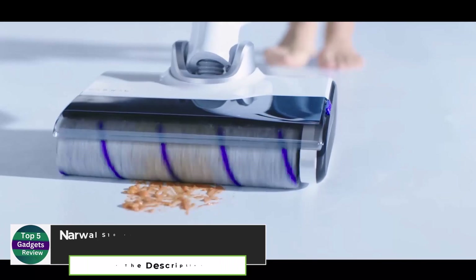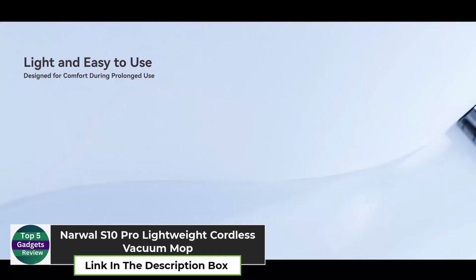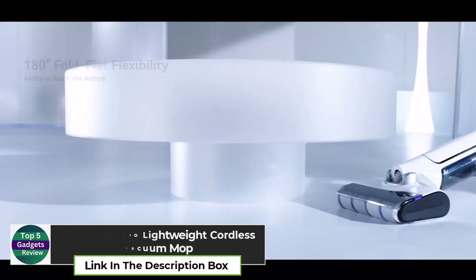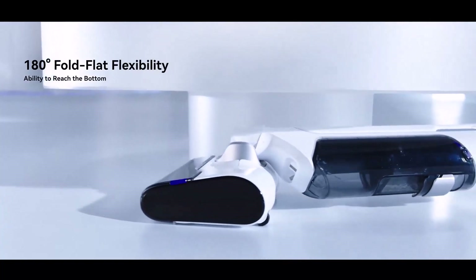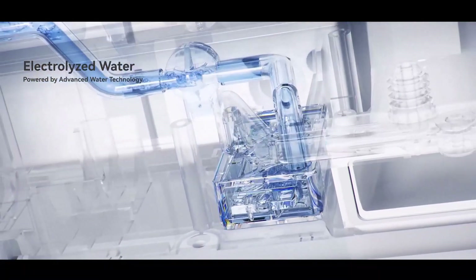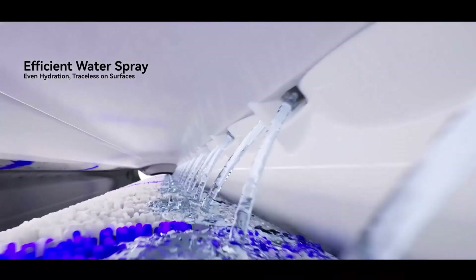Narwal S10 Pro Lightweight Cordless Vacuum Mop. The Narwal S10 Pro Lightweight Cordless Vacuum Mop is a game-changing cleaning tool for anyone who dreads vacuuming and mopping. This versatile device combines vacuuming and mopping into one, allowing you to clean floors quickly and efficiently.